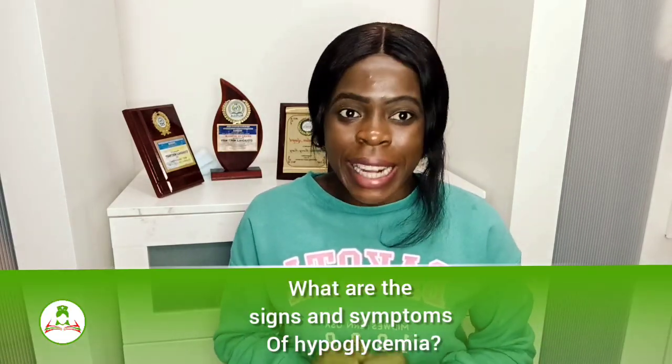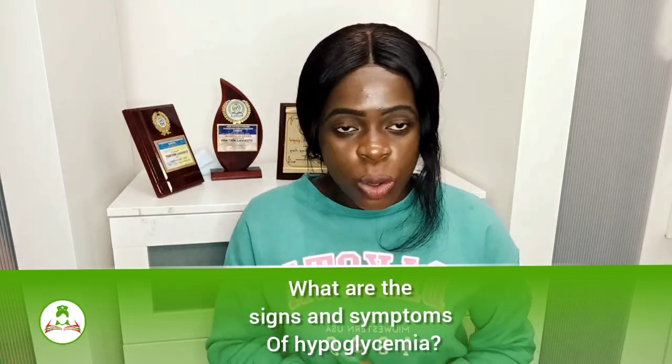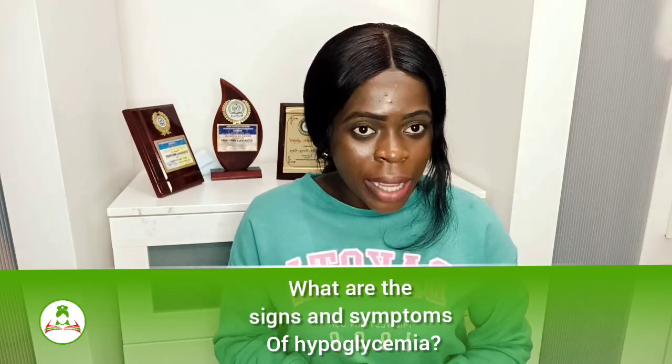As a result, she started showing signs and symptoms of hypoglycemia. The big question is: what are the signs and symptoms of hypoglycemia? How will you know that a colleague or a friend is going down with hypoglycemia, and what are you expected to do at that particular moment?